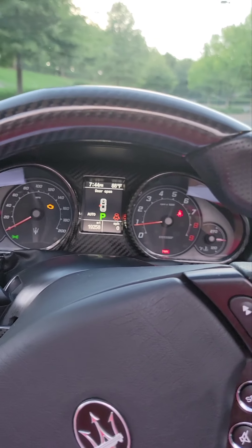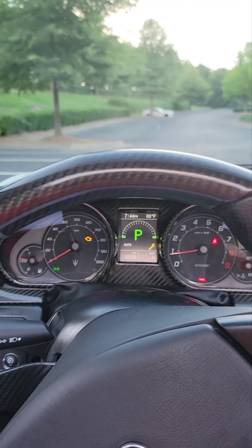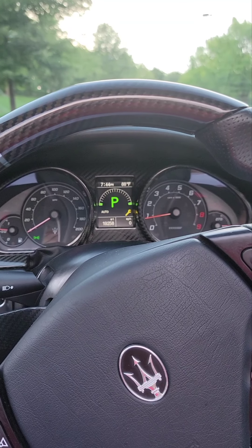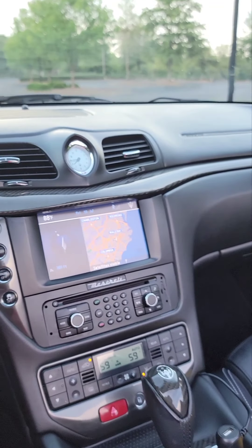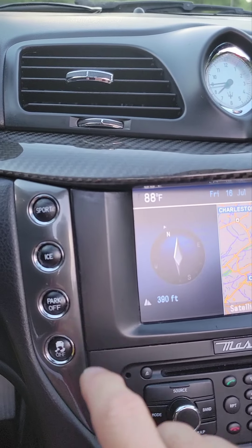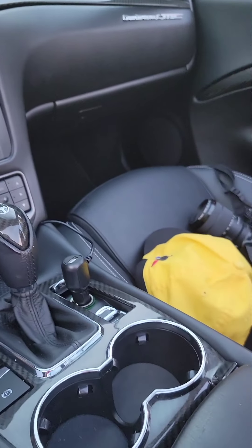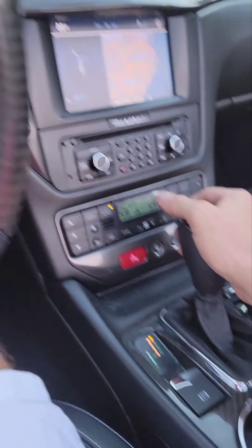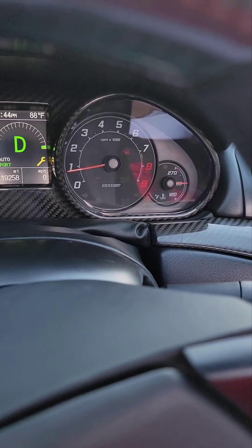Listen to that engine. You'll notice with Maseratis the check engine light stays on a little longer — it does more tests I guess. This is what they call the quiet mode. Notice if I push this sport button here — did you hear that sound? It's different. Also, when you take the car out of drive, the car is in park automatically. Once you put it in drive, the car releases the park and brake automatically.